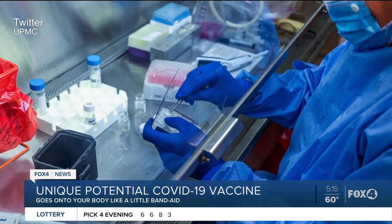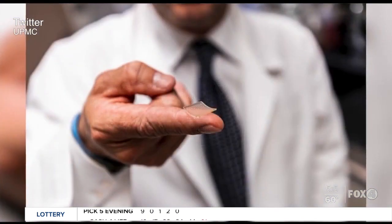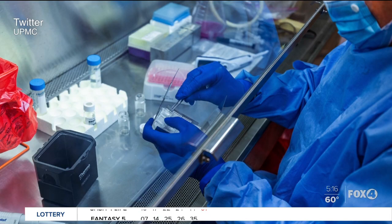Researchers with the University of Pittsburgh, along with the University of Pittsburgh Medical Center, say they may have a vaccine. It uses a unique delivery system called a microneedle array. The microneedle array is able to deliver the vaccine antigen directly into those areas of the skin that are made to make an immune response, resulting in a very potent vaccine.